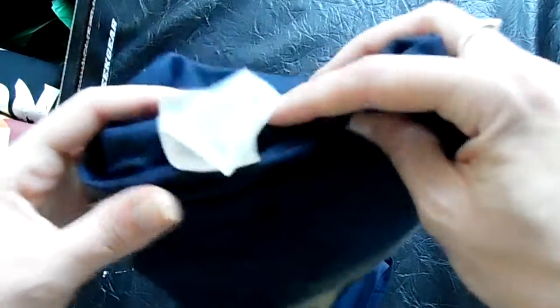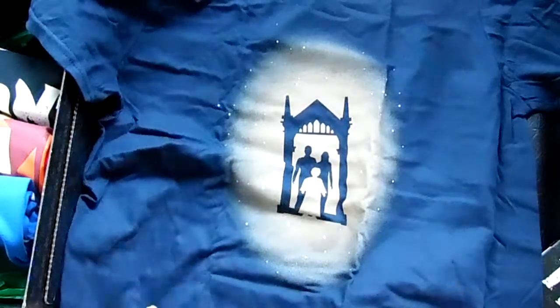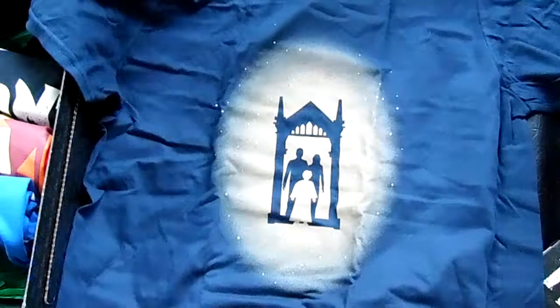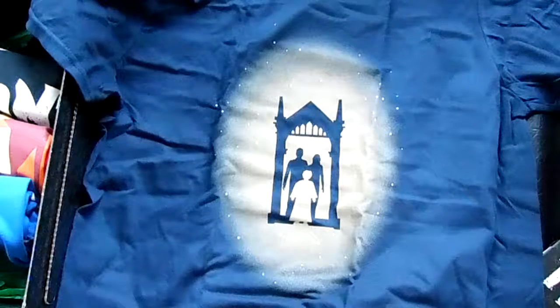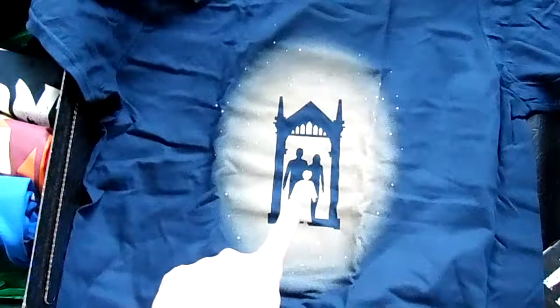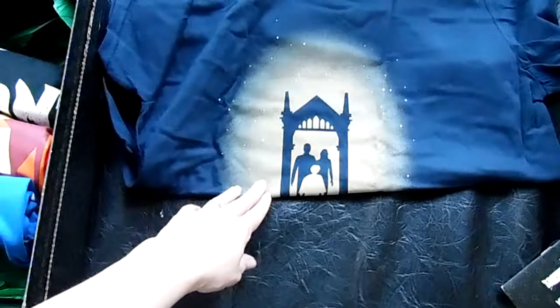First one here is a dark navy blue Gildan Soft Style Ringspun Medium, and it is the Mirror of Erised — I'm so terrible at pronunciations. It's the mirror that shows you the deepest desires of your heart. It looks like Harry with his parents, his dad and his mom on either side. My AC just kicked in so if you hear any noise in the background I apologize. It's kind of a soft tawny gold color with little white dots — not a brilliant gold, but not bad.